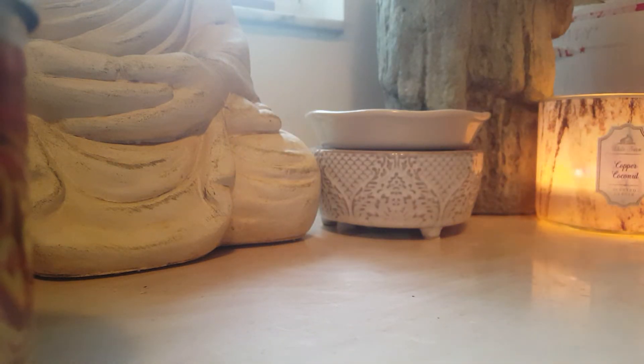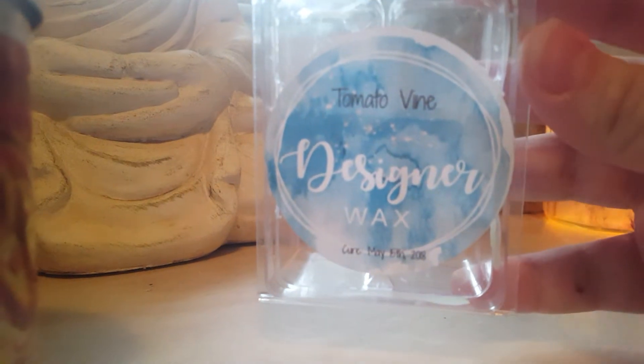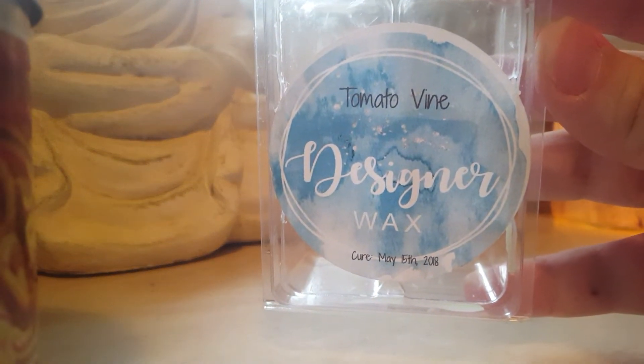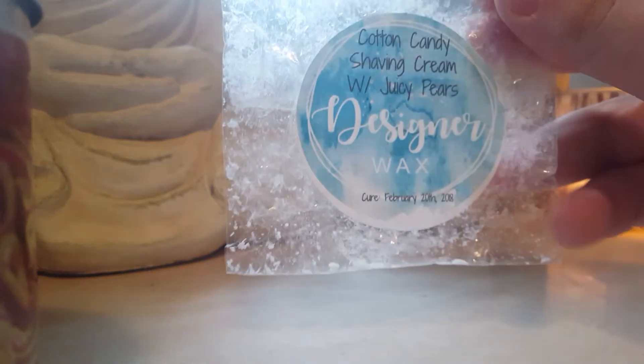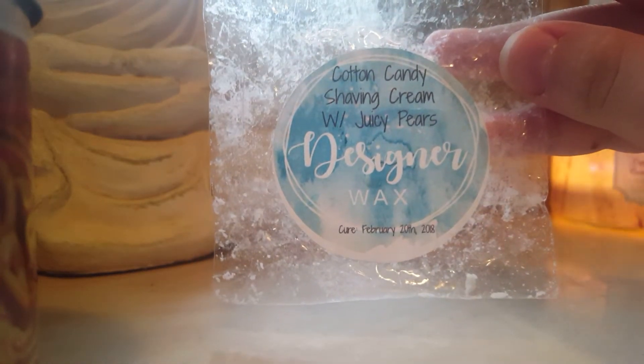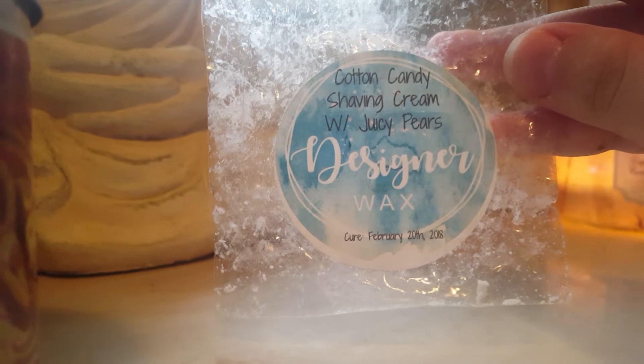Tomato Vine is the next one. This one is really delicious — it smells just like the Bath and Body Works candle that came out last year, which didn't come back this year, which was really sad. I only have one and I'm kind of hoarding it. I've gotten so much into fresh and earthy clean scents that this made me super happy, and it'll probably be a long time before I can find a candle that smells like that. The wax was really, really good.